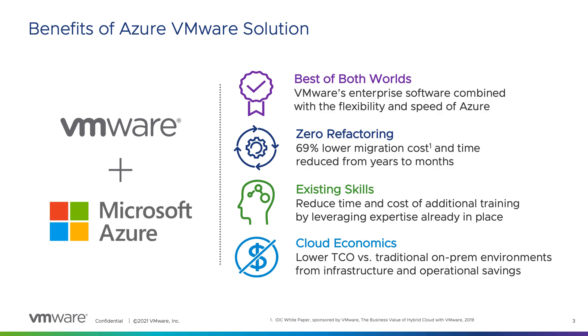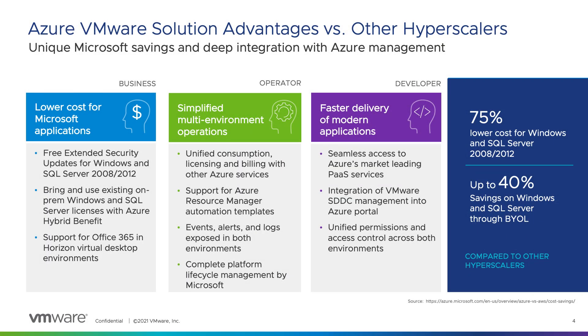Additionally, highly qualified Microsoft operations and security teams, and a large degree of platform lifecycle automation in Azure enable cost savings on administration. If you're considering another public cloud, consider the advantages of migrating to Azure and AVS, particularly if you're a Windows Server or SQL Server shop.